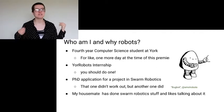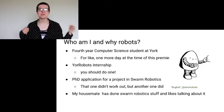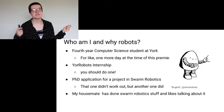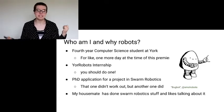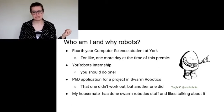I'm a fourth year computer science student at York, although if you're watching this any time later than a day after release, that will no longer be true. Apologies — that's what happens when you do a talk in week 10.